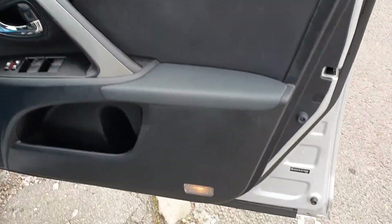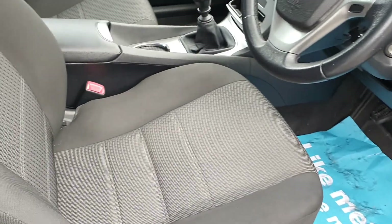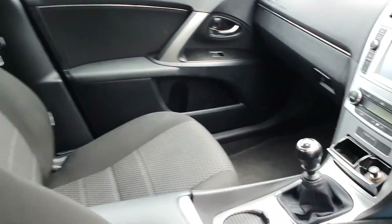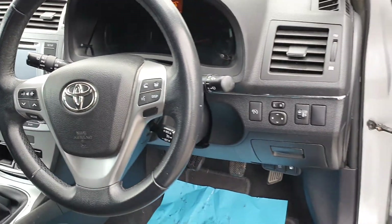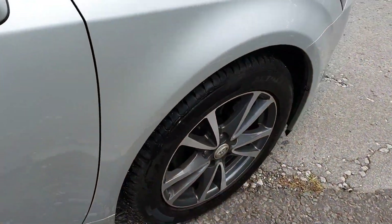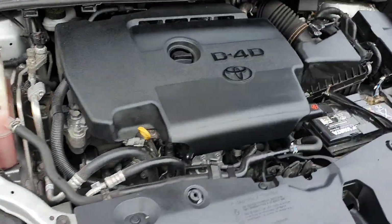Even the driver's door cards — no scuffs or kick marks. No tears or anything in the seats. It really is a tidy car. Six-speed gearbox. I'm led to believe these return you around 53 miles to the gallon.